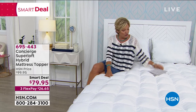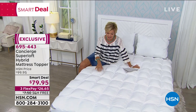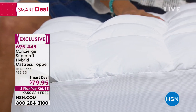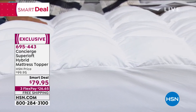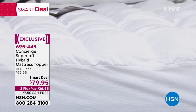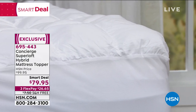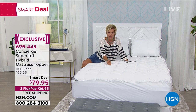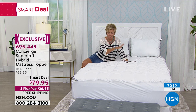This mattress topper from Concierge is the Superloft. It's a hybrid because of what it's filled with — not only this incredible loft, and they're hand-stuffed overfilled individual pockets, but it's a memory foam cluster and a regular fill combination. So it's really the ultimate when it comes to comfort and loft. It is so soft and supportive. It is stain and water repellent. It is also dust mite resistant because of the tightness of this weave in the fabric.